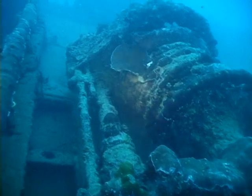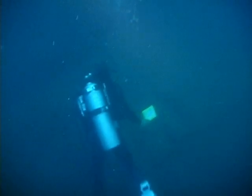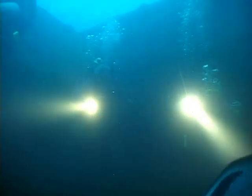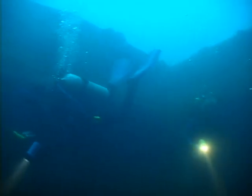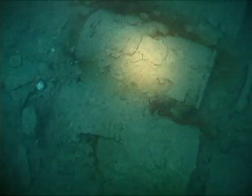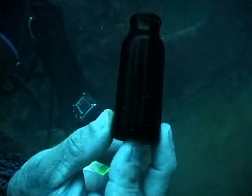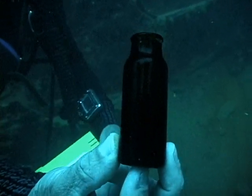Past the cargo winch and into hold number two — packed full of depth charges. The rest of the gang swims in. These depth charges are still full of high explosives, but not armed with their detonators. This is one of many small brown bottles, probably medical.